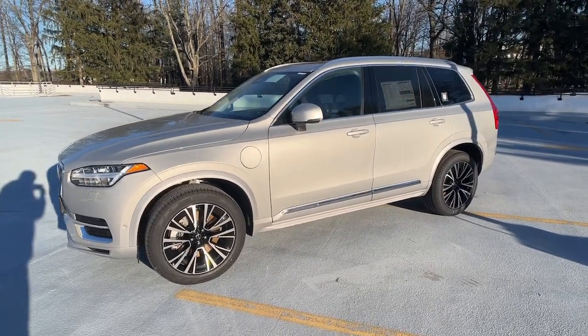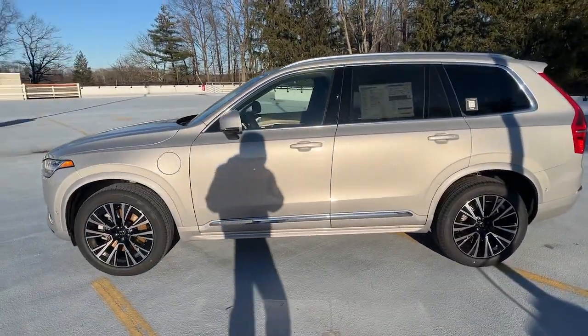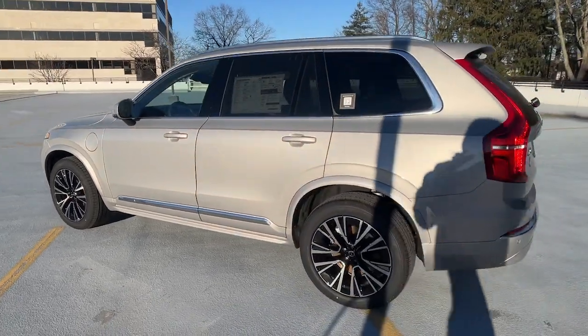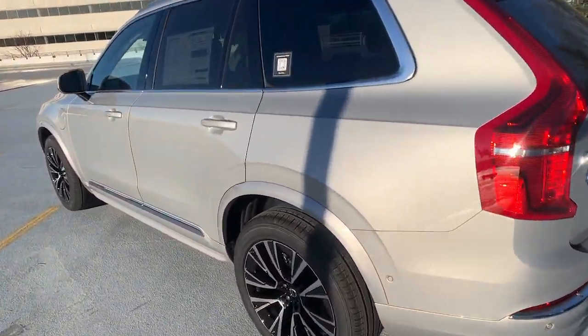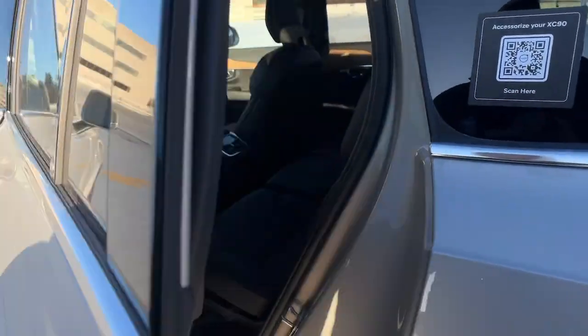Get acquainted with the 2024 Volvo XC90. Enjoy a view of this chic Volvo XC90, the safety-focused luxury SUV with sleek Scandinavian flair.